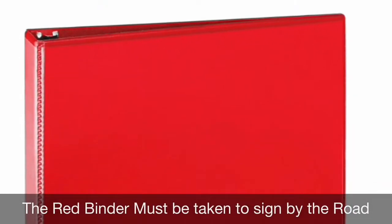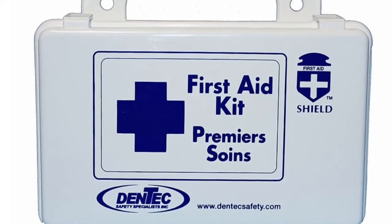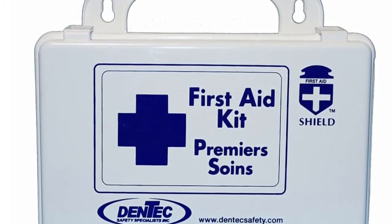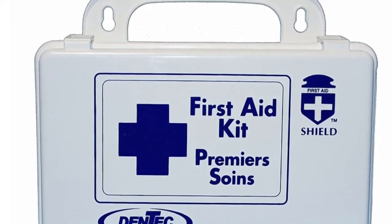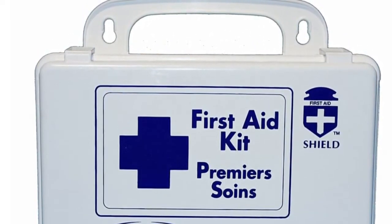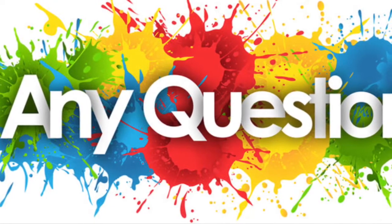It's really important to know where all the first aid kits are as well. We have first aid kits located in the kitchen pantry, one in the closet by the foyer, and one in the library.